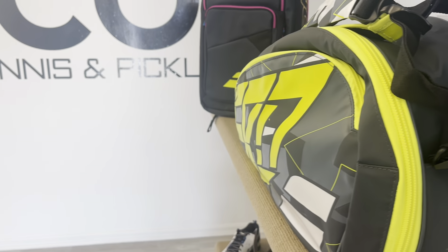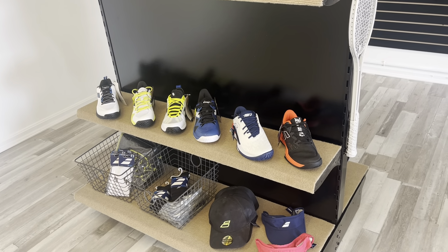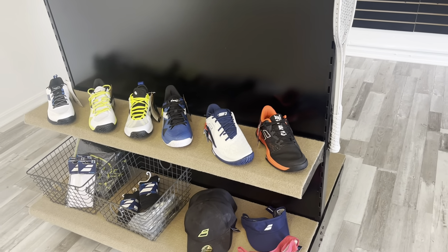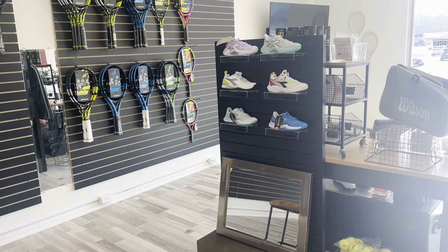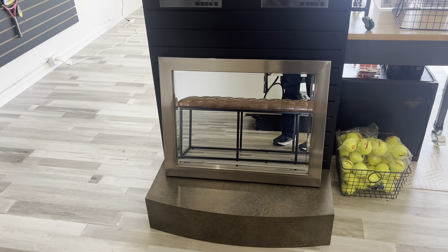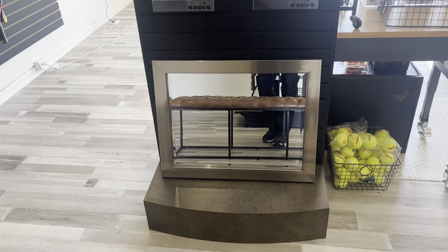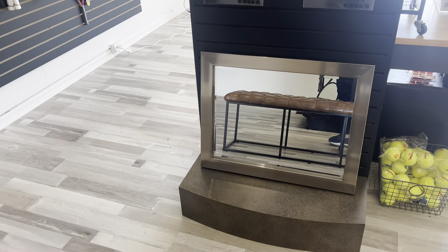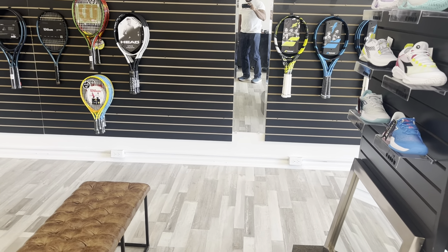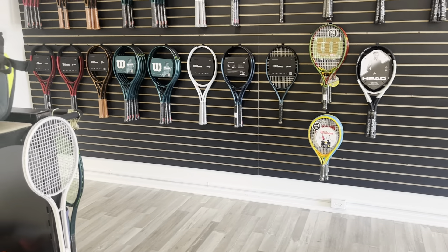So a lot about tennis. For shoes, I have Adidas, Babolat, and Wilson. My designers did something awesome — they put up a mirror. As a guy I never would have thought of this, but you sit down, see how the shoe looks, and you can see how it goes with your entire outfit or ensemble. I actually really like it.